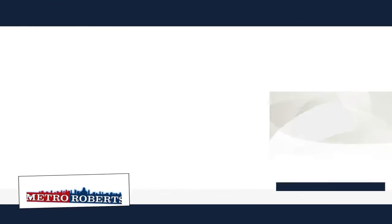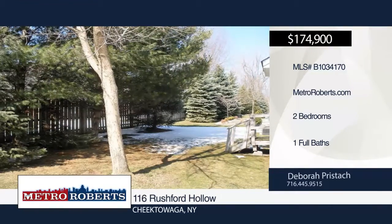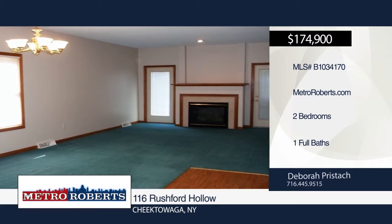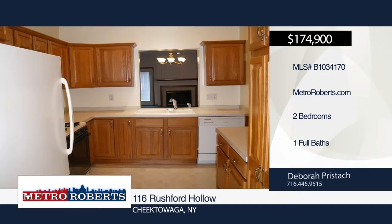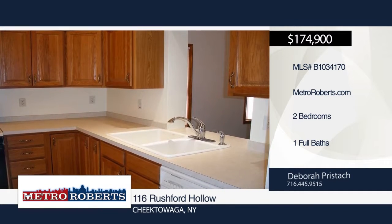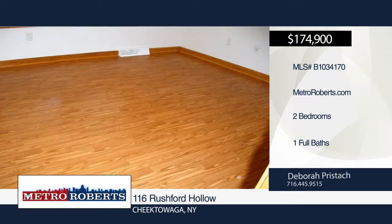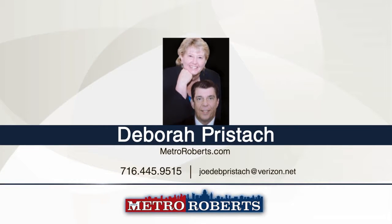Tons of storage space can be found at this two-bedroom, one-bath home. Enter the spacious carpeted living room with gas fireplace. The laundry room, dining room with pass-through, and cheery kitchen with breakfast nook and tons of cabinet space are located on the first floor. The spacious full basement offers a rec room area with unvented room heater. All appliances are included. Call Deborah today to schedule a private tour.